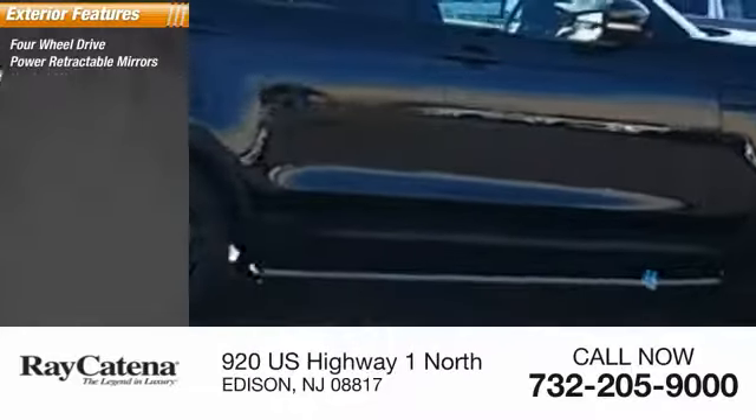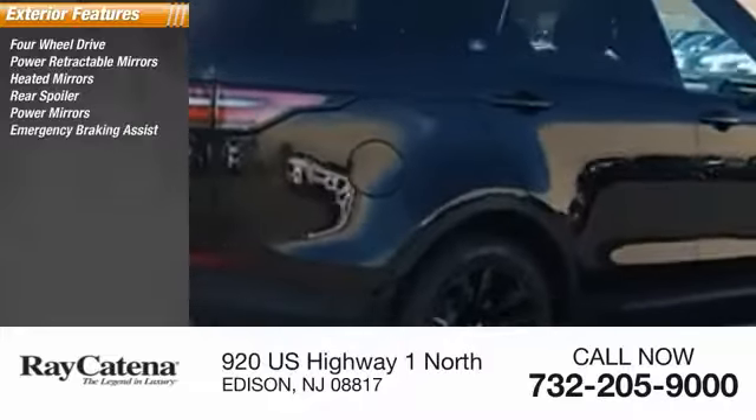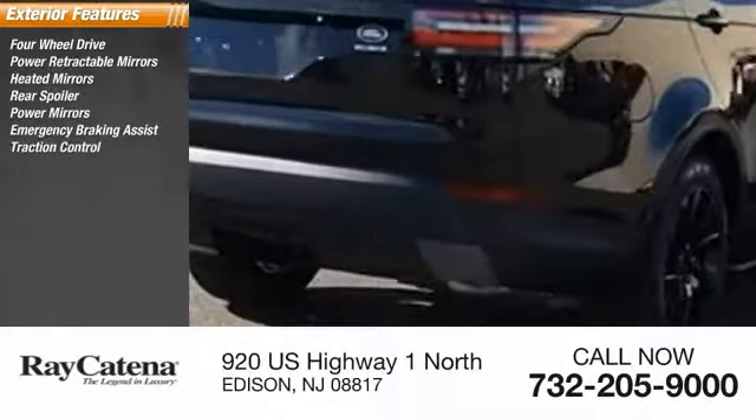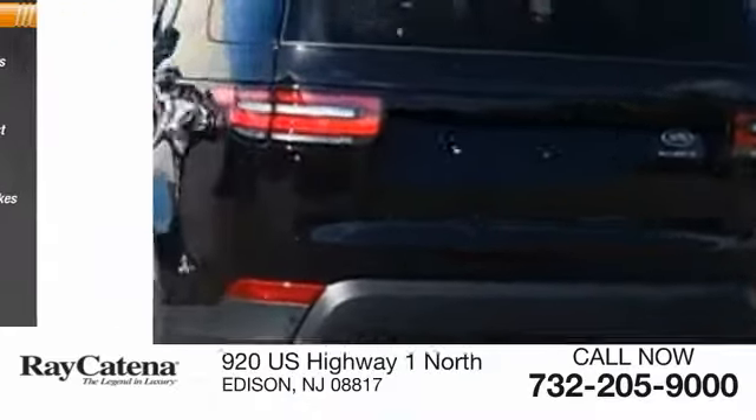Retractable mirrors, heated mirrors, rear spoiler, power mirrors, emergency braking assist, traction control, stability control, roll stability control, ventilated front disc brakes.